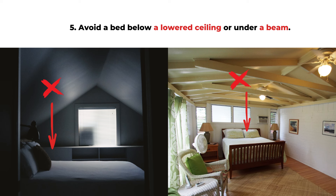Rule five is to avoid placing the bed below a lowered ceiling or under a big ceiling beam. The lowered ceiling or big beam can bring stress, especially if it's directly above your head when you're sleeping. You can change the bed direction or add some storage or cabinet behind the bed so you're not sleeping directly under a lowered ceiling. As a remedy, you can add a hulu gourd, some uplighting, or hang a flute under the ceiling to counter the effect.